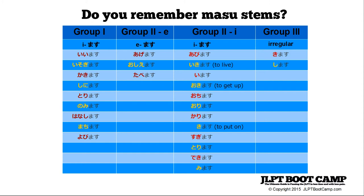Group two verbs end in e — for example taberu, where you just take off the ru and add masu. However, there are some irregular group two verbs ending in i: ikimasu to live, okimasu to get up. The base form okiru changes to okimasu. I have the full chart in the PDF available at the premium site, listing all the group two i-masu verbs you'll need to know.